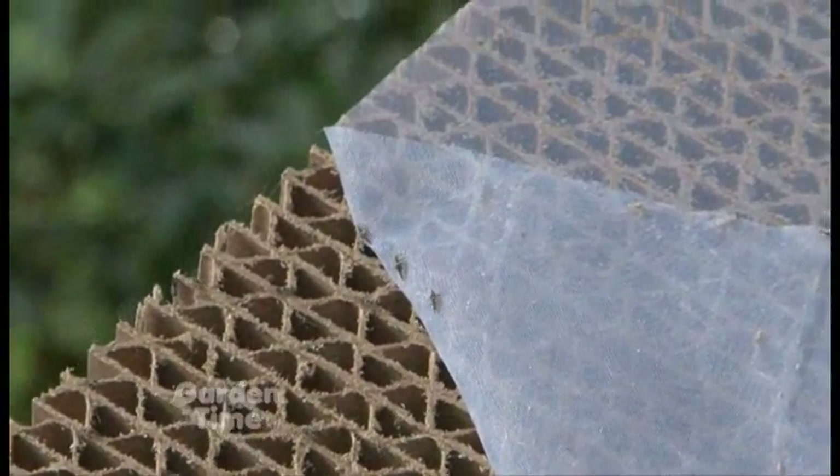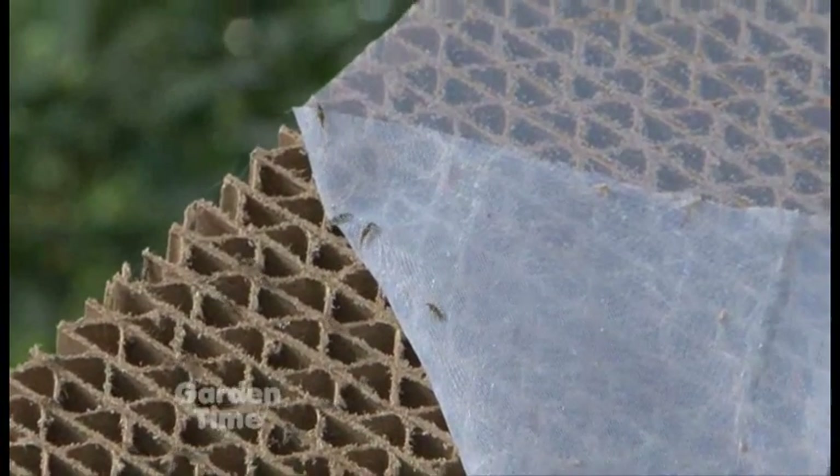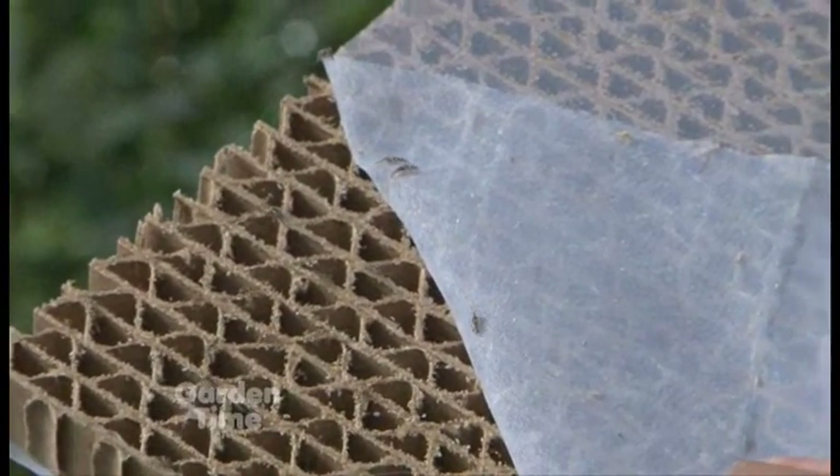They eat pests at the larval stage and then they'll hatch out into adults. The adults feed on nectar — their real purpose is to mate and lay new eggs, and pollinate. So you have that whole cycle there, and the larvae go and attack all the bad bugs.